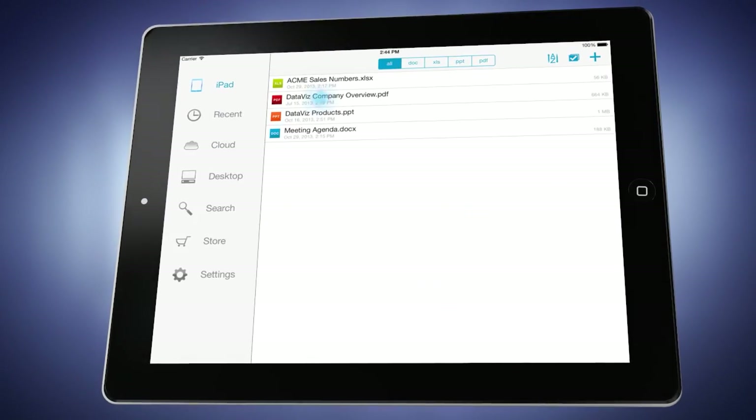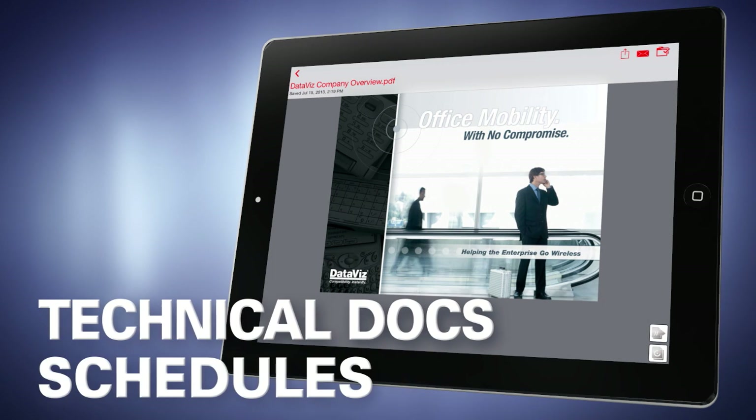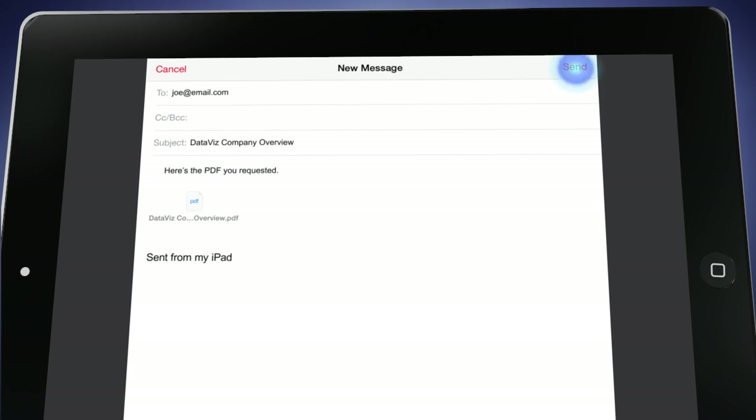High-fidelity viewing of PDFs means you can review anything from technical documents to your kid's sports schedule, along with the ability to send files as email attachments without leaving the app.